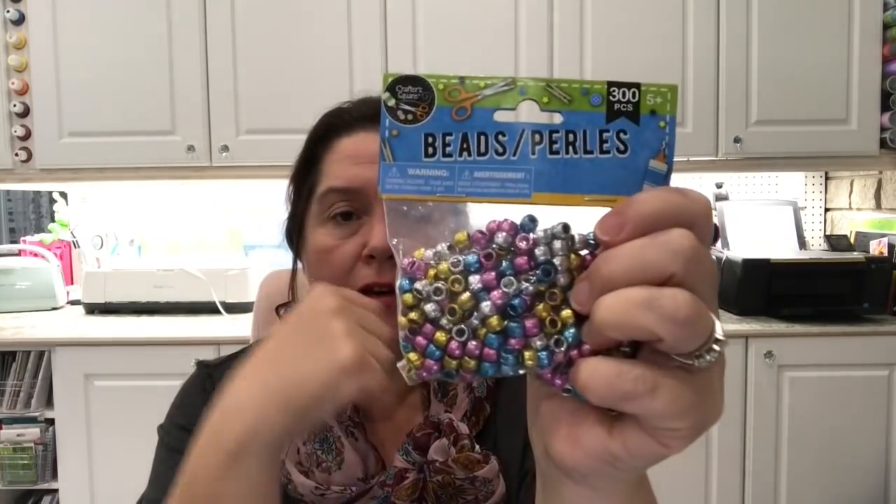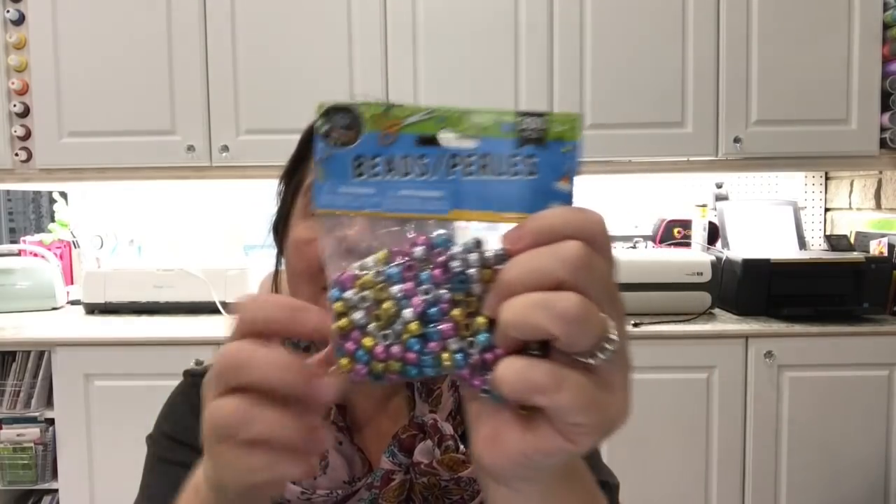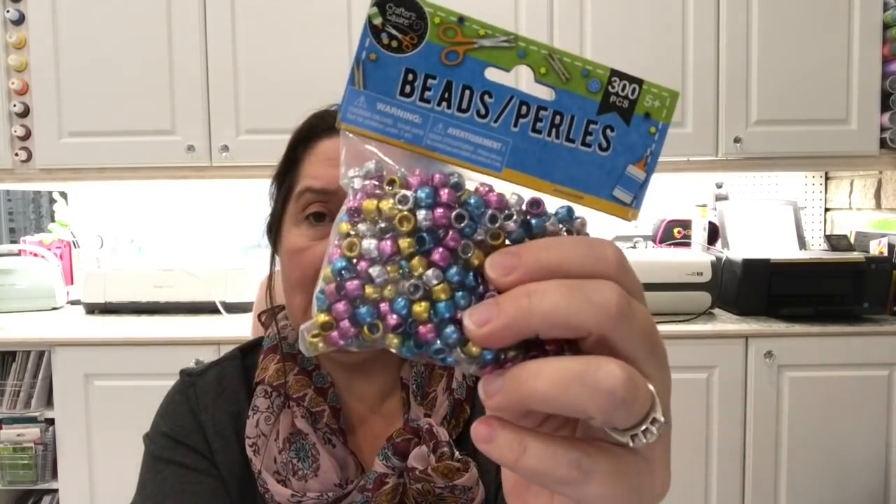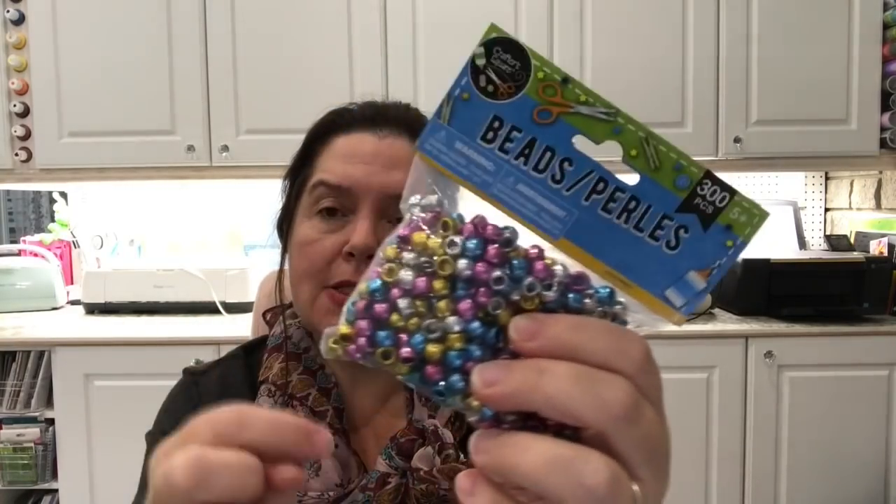These are new to me — I had not seen these at the Dollar Tree before. I call them pony beads; there are 300 pieces in here from Crafter Square. I just love the metallic colors — pink, blue, gold, and silver. This is great for all sorts of crafting projects, whether you're making jewelry with your children or using them as accent pieces for making tassels and doodads to hang from pocket letters.